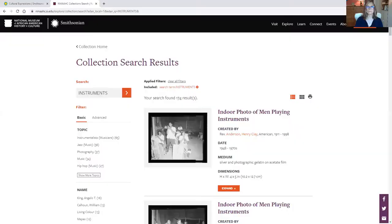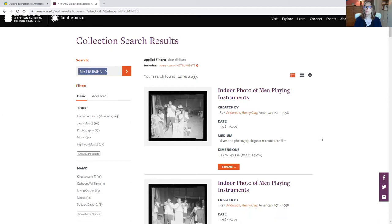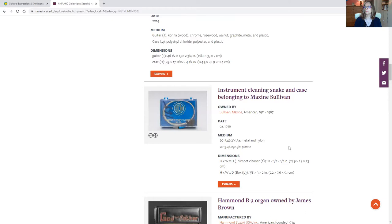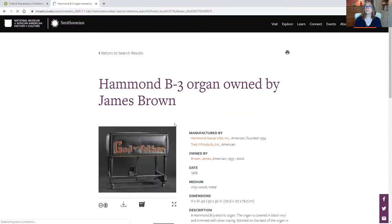If you get tired of trying to select something, you can just type it in. Instruments is something that I think the museum has an incredible collection of. Here we have photographs — we actually have instruments themselves. This is a popular one: the Hammond B3 organ that was owned by James Brown himself. So that's pretty amazing.